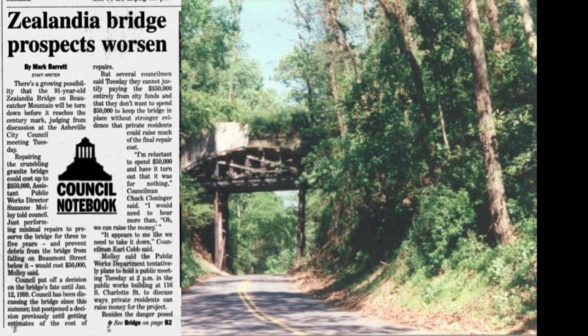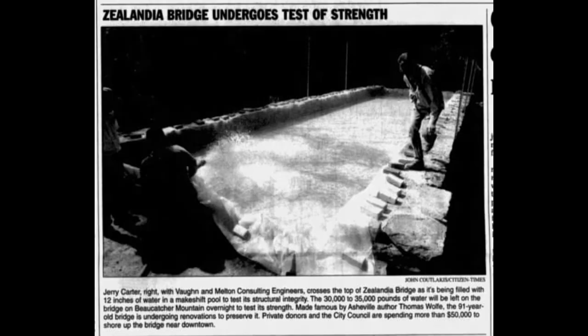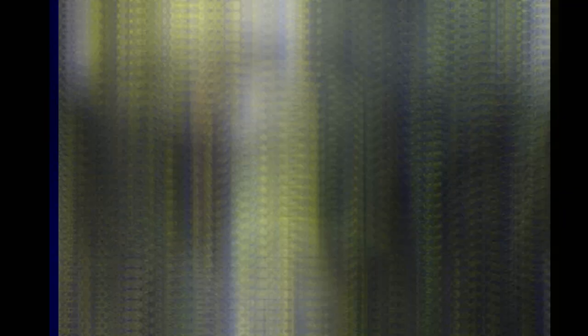Local historians and preservationists banded together once more to help protect the bridge. Several load tests were conducted to see if the arch bridge had suffered any damage in the intervening years, but it was found to be structurally sound, receiving only minor repairs, shoring up some of the stonework and mortar joints, costing only $70,000, with $40,000 supplied by private donors. The wooden bracing was then carefully removed, and by June of 1999, the bridge was brought back to its full glory as it stands today.